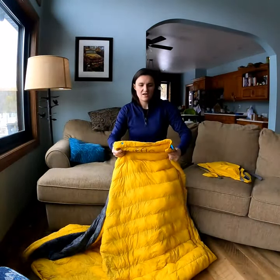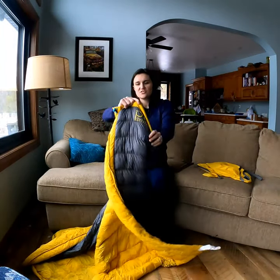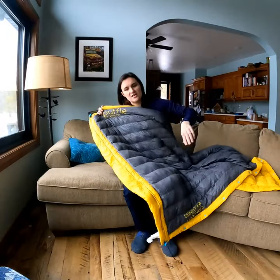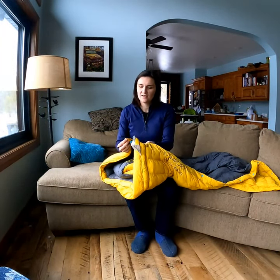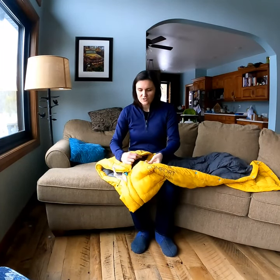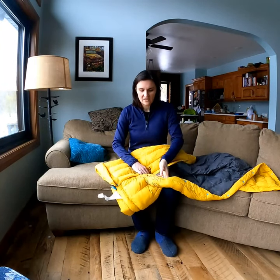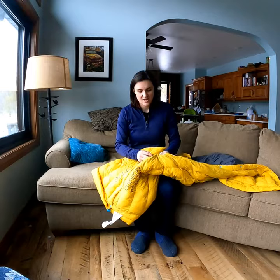One thing that I find really useful about the Puffel is all these little snaps, so that you can turn it into a sleeping bag. So for this trick, you have to put the snaps together. I'll start at one end and snap it up about halfway.